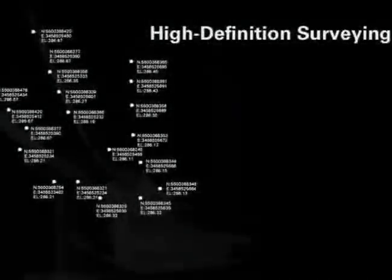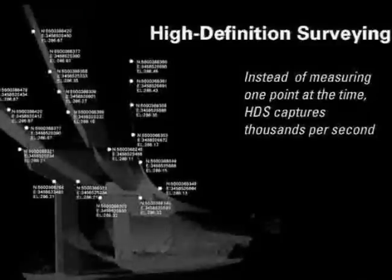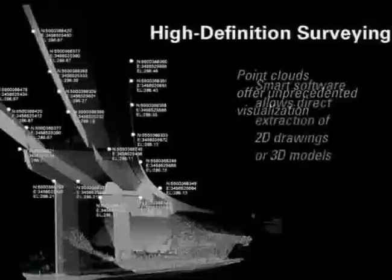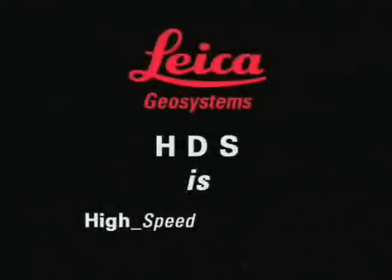High-definition surveying is a new technology that measures continuous and highly detailed data at high speed. The resulting point clouds provide unparalleled visualization of the data, and Leica's smart software can turn data quickly and productively into engineering models and drawings. Welcome to the world of HDS — High Definition Surveying.